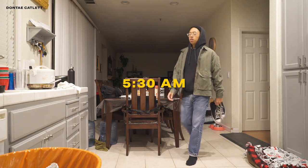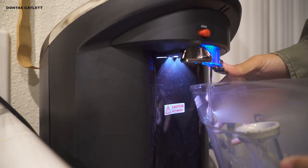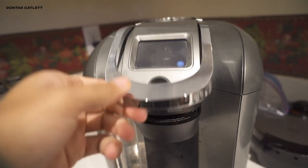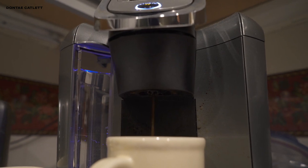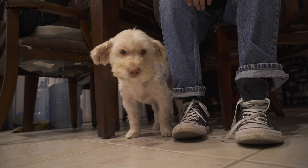It's 5:30 a.m., up before most. You know what they say — early bird gets the worm. Timing is everything in this game. If you're off even by one minute, you can miss out on a huge score.